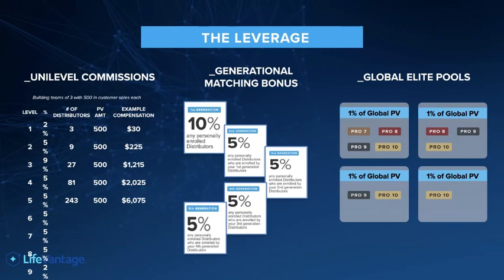But remember, this is residual leveraged monthly income that is being created and building as you go. Now let's just say we help those three that joined your team go and do exactly what you just did, and they go out and find their three. On level two, you would have nine distributors, and let's just say they had 500 in sales each. You would be paid at 5% — £225 a month, plus the £30 on level one.